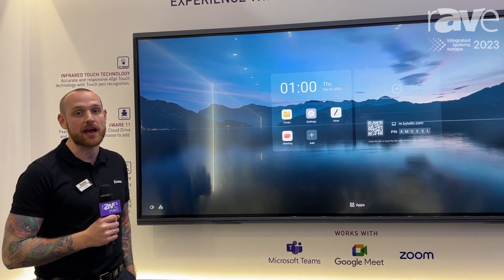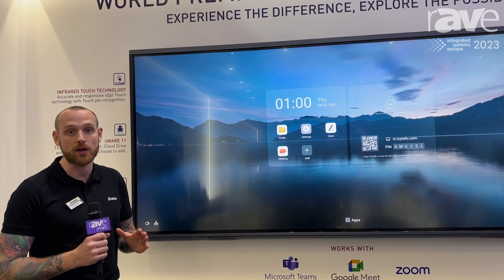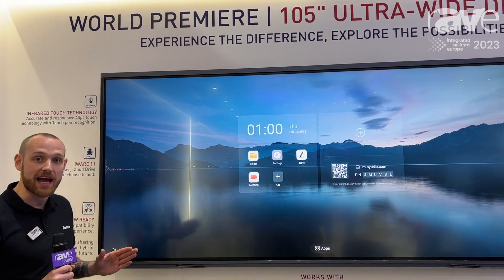Hi, my name's Josh Wainwright. I'm one of the Senior Account Managers for iiyama UK. We're here at ISE 2023, and I'd like to show you our brand new TE18 series.